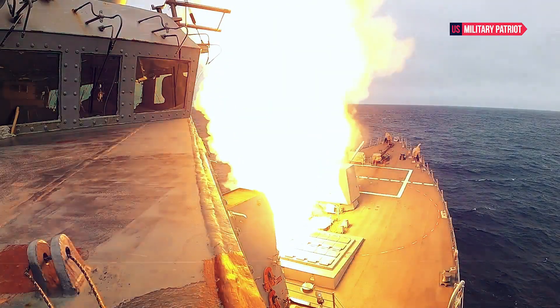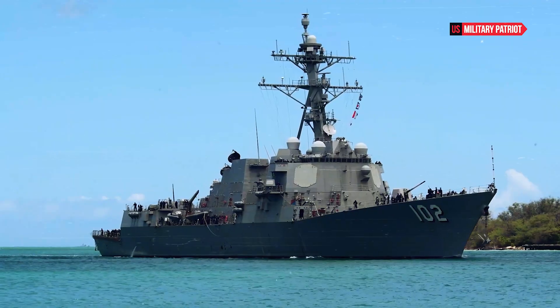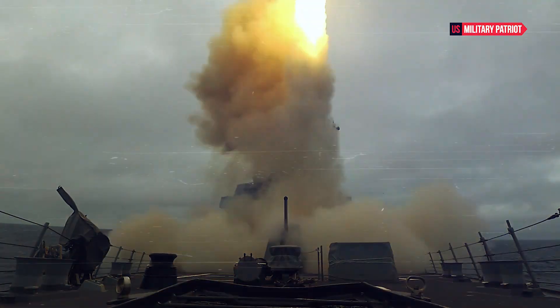How powerful is the USS Stout Destroyer? The USS Stout is an Arleigh Burke-class guided missile destroyer in the United States Navy. The Arleigh Burke-class destroyers are some of the most powerful and versatile surface combatants in the world.